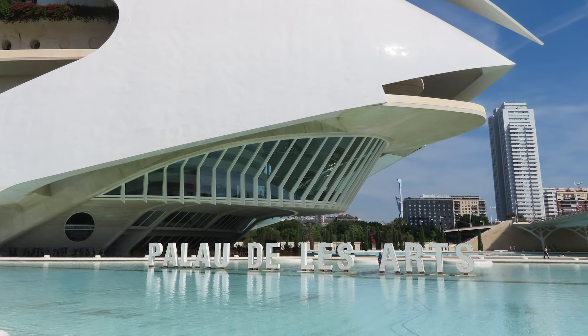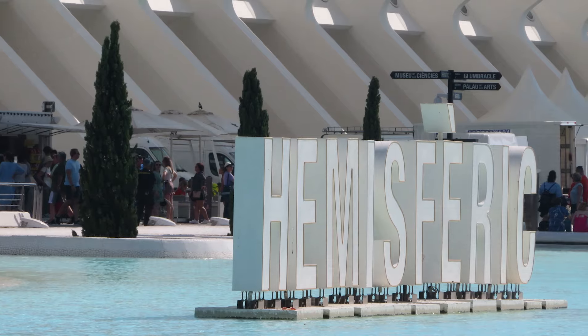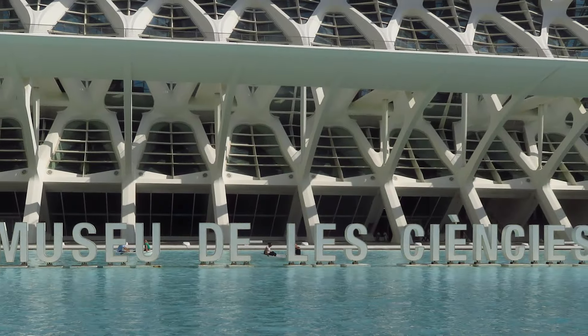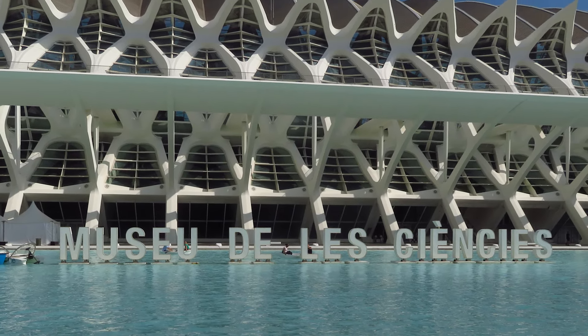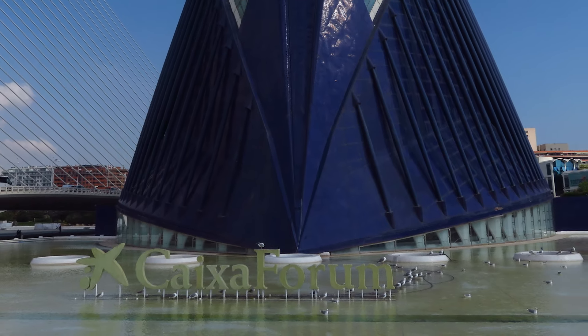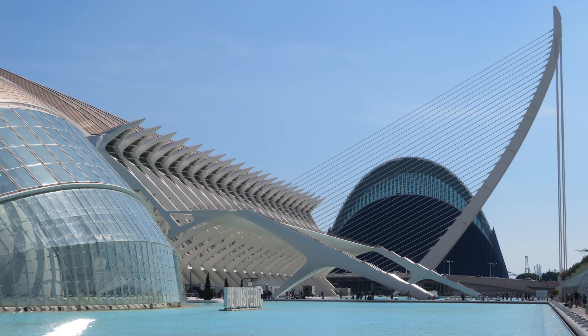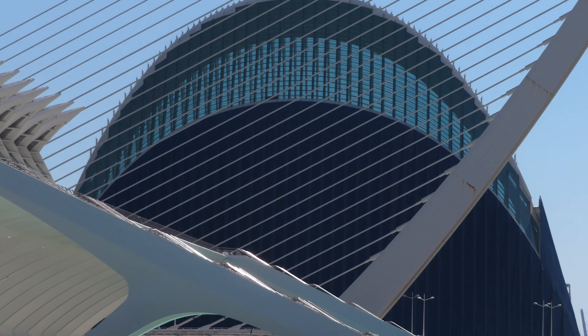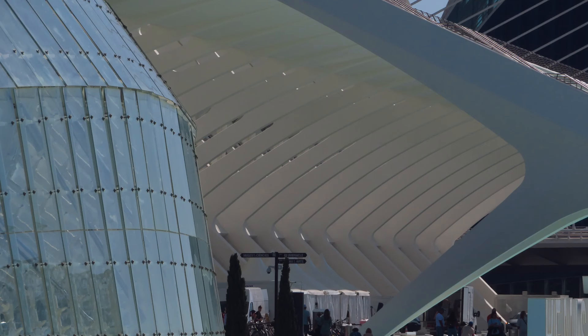At the west end of the Turia Gardens is the big arts and science complex — very modern buildings that house museums, the music center, and science center. Valencia is the third largest city in Spain and it's really a mix of old and new. These buildings are huge, monstrously large — very hard to photograph the entire building, but there are lots of beautiful angles and they're nicely sculpted. Just stunning.